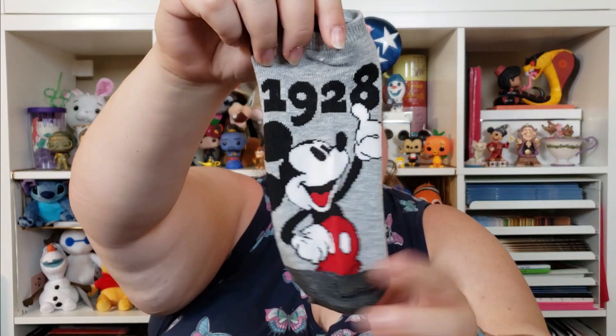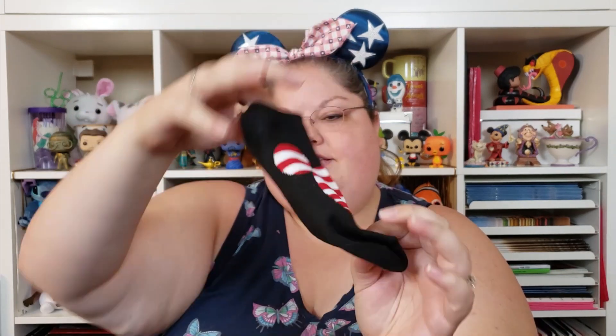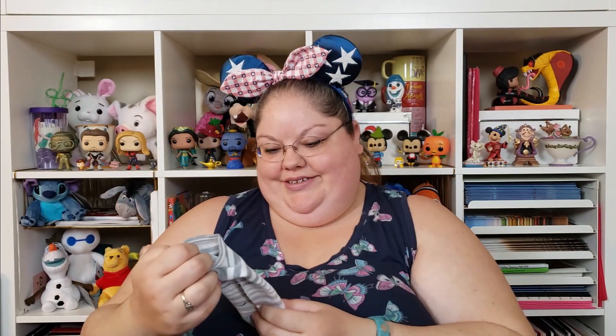These ones are gray and they have Mickey posing — it says 1928, which is when he was created. Then there are black ones with a red and white stripe Mickey head. And the last pair has gray and beige stripes with Mickey in a cute little pose with his arms behind his back. Oh my goodness, all the socks!